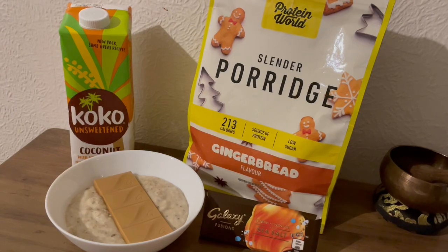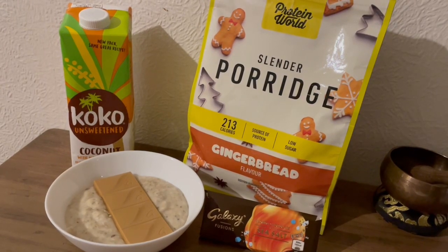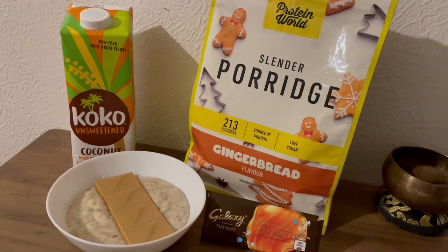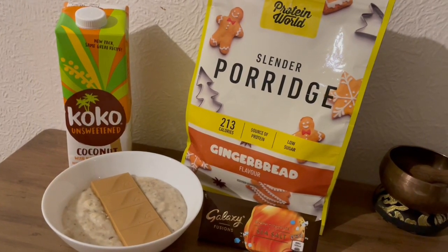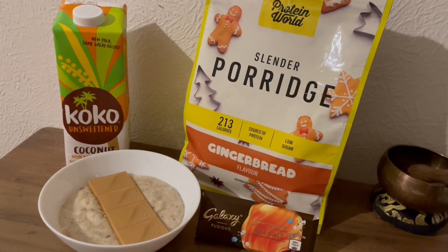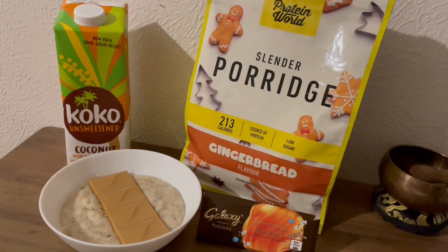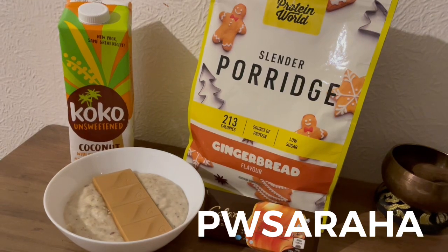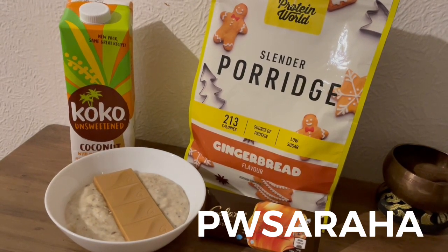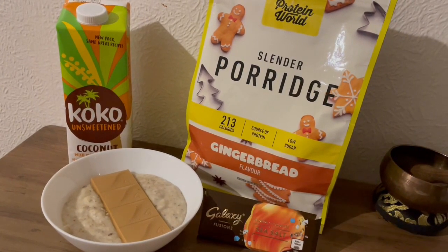This is my evening snack tonight for 417 calories. I really fancied some porridge, so I've got some of the Protein World Slender Porridge — the gingerbread flavoured one, which is my favourite. It's absolutely lovely and it smells divine. That's 194 calories for a portion. I've got a discount code for that if you want 40% off their website — the discount code is PW Sarah A, and I'll pop the link to their site in the description.